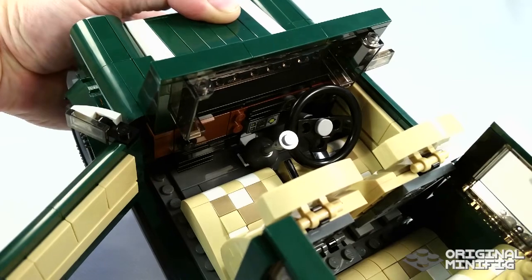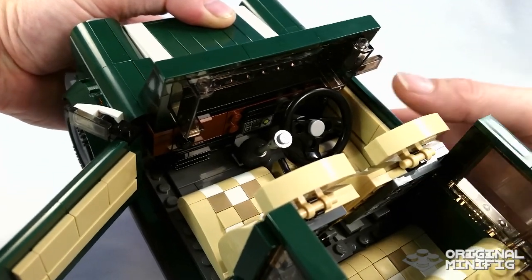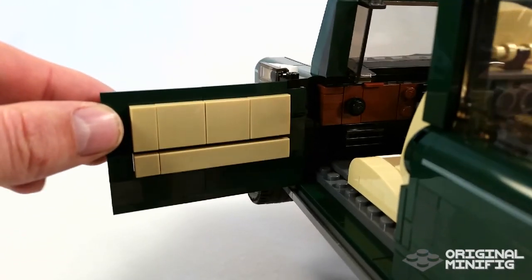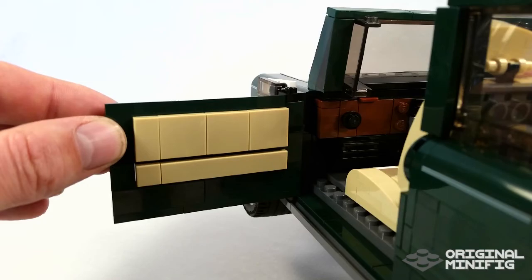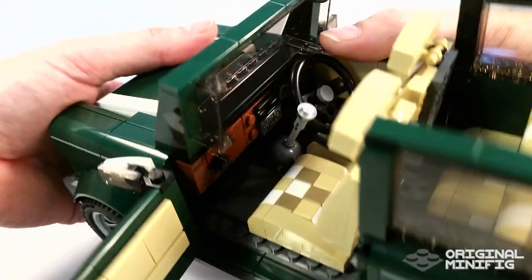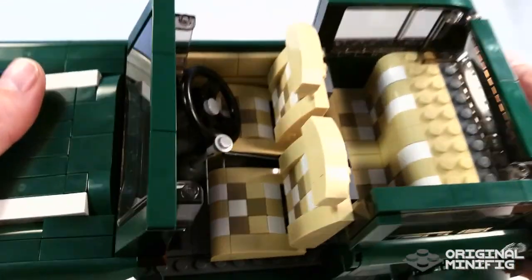I really like the angle you can create with the gear stick. But also there's a small amount of detail on the interior trim on the door. The leather material on the inside of the door is made out of tiles and it has a really pleasing little gap, almost like there's re-stitching through it. That's just a beautiful way that somebody's actually taken the time to think that through. And that's what's great about these Creator Expert sets.